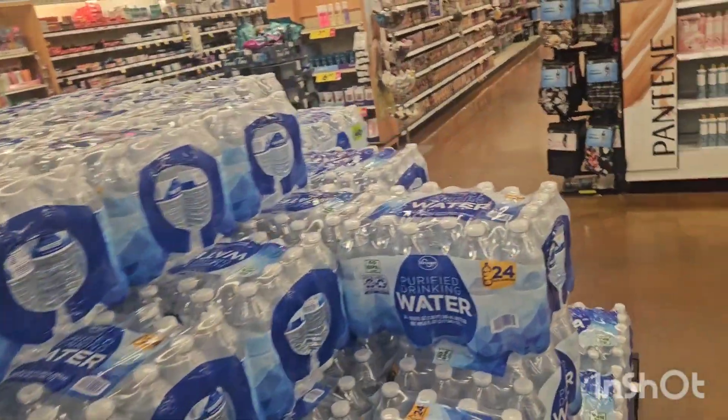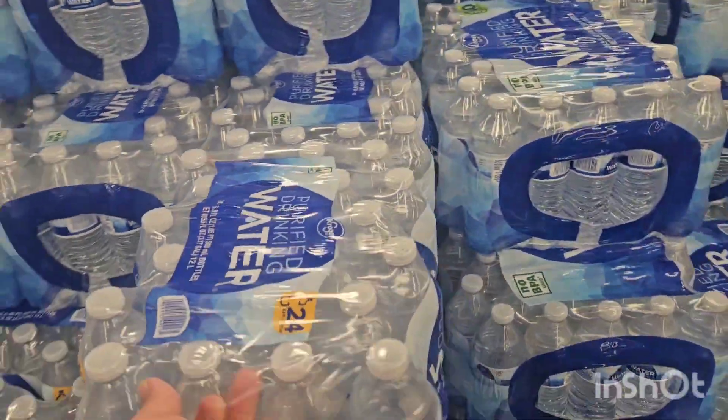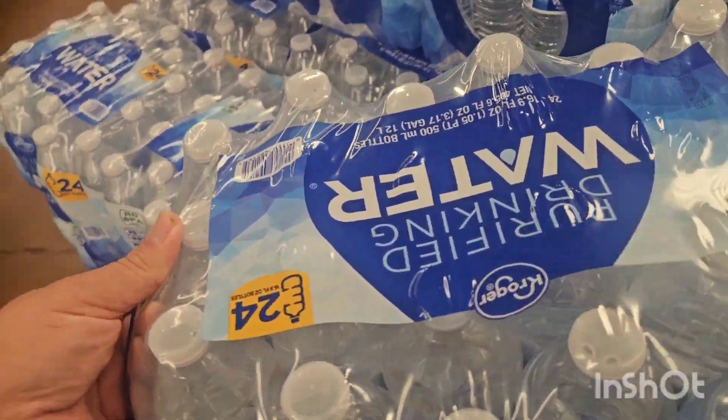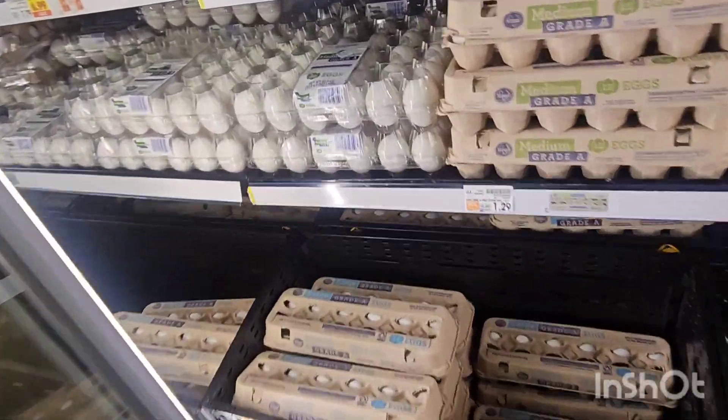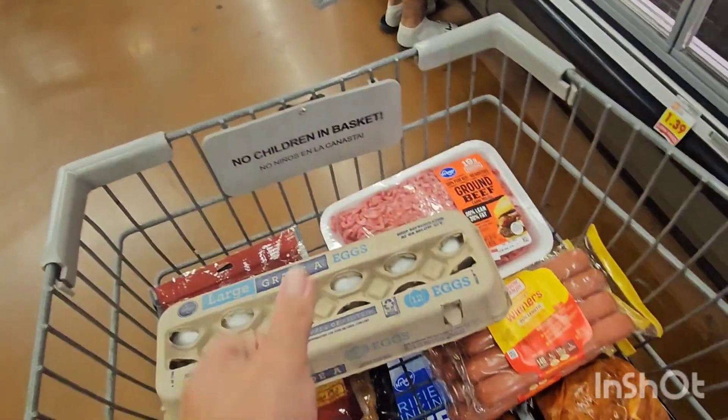I'm going to get me a case of waters — since it's hot spending time out there on the road, water is essential. I'll also get a dozen eggs here. Always open the carton and make sure they're good.